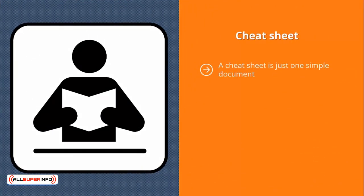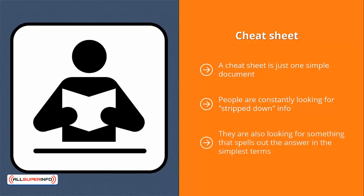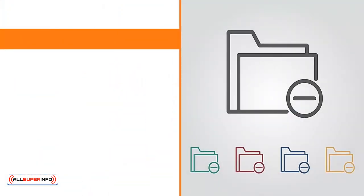Cheat Sheet: a cheat sheet is just one simple document — it may be one page or run several pages, but whatever form it takes, it is topic-based. It focuses on one specific topic and breaks it down. Cheat sheets are very popular because they highlight easy-to-know or easy-to-overlook information. People are constantly looking for stripped-down info. They don't have time; they just want to scan something that gives them the right answers quickly and in the simplest terms. It's no surprise this form of incentive is quite popular.